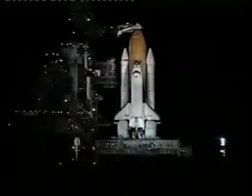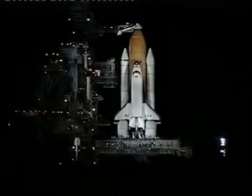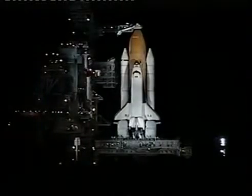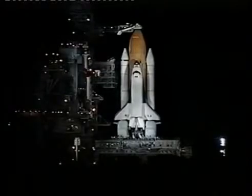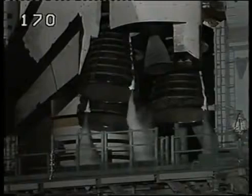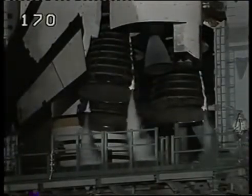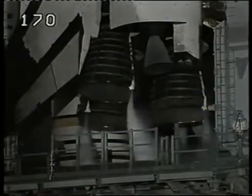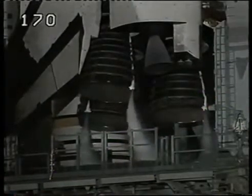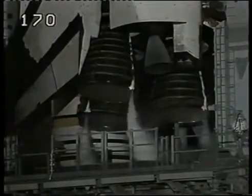T-minus four minutes and counting. Final purge of the main engines is now starting. The main engine valves are being opened and being prepared for start. A profile test of the orbiter's aerosurfaces has started. The orbiter flight control surfaces are being moved through a pre-programmed pattern to verify they are ready for launch. And the three main engines will be gimballed and positioned for launch.